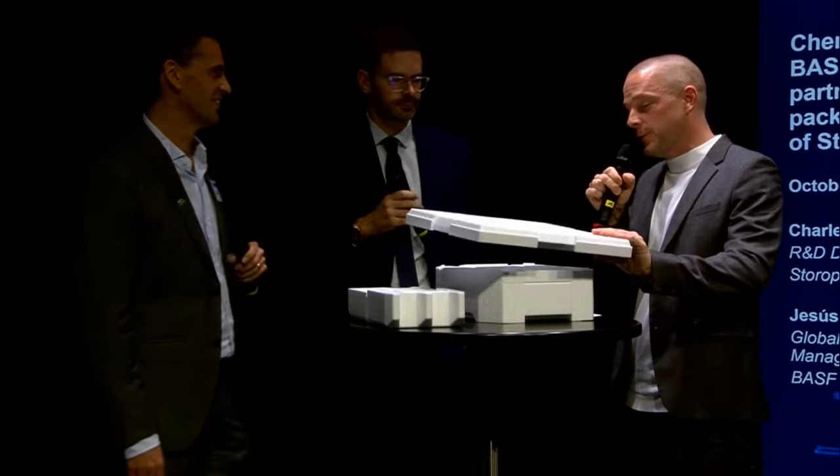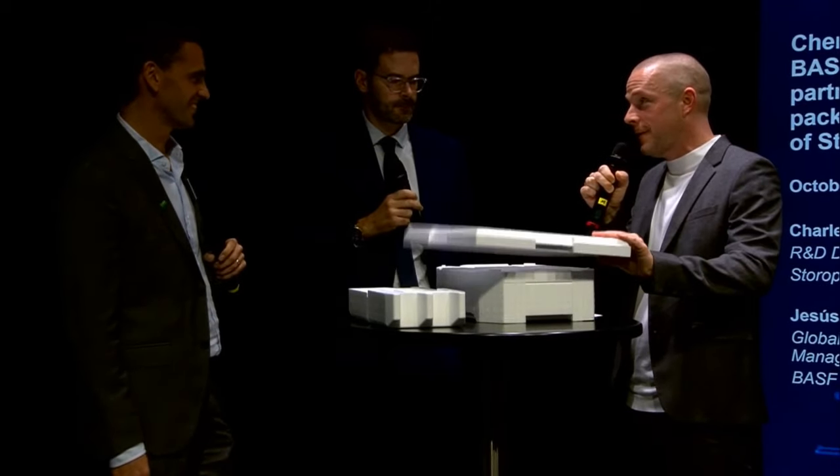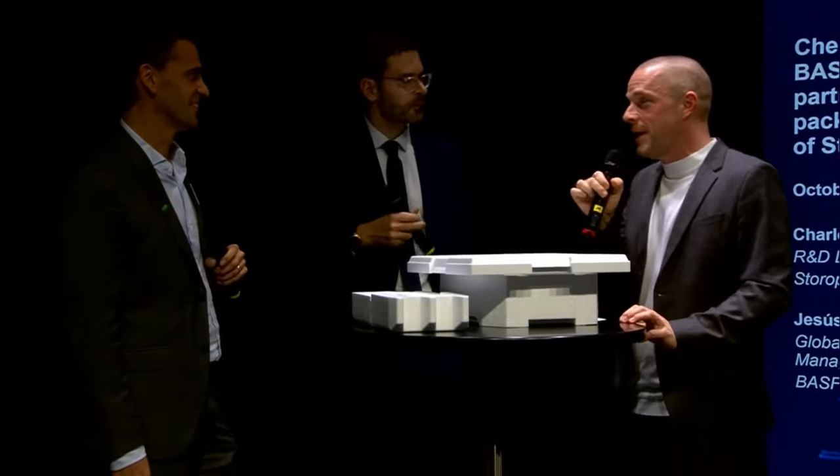Thank you very much for these insights and for showing these prototypes from the pilot project. Thanks also to everybody who joined the live stream. We'll be back in about 45 minutes with our next live talk. See you soon.